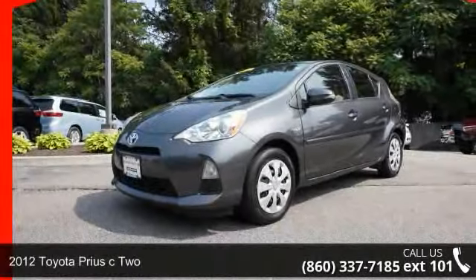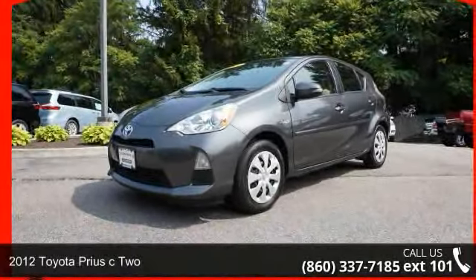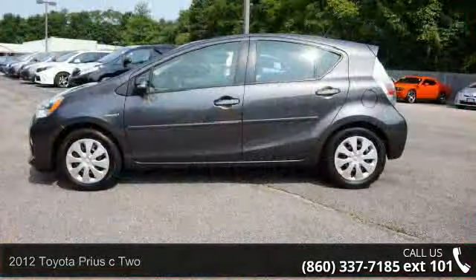Imagine yourself in this 2012 Toyota Prius C2. This may be the set of wheels you've been looking for.